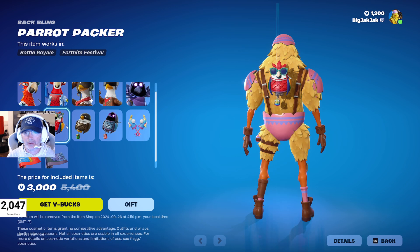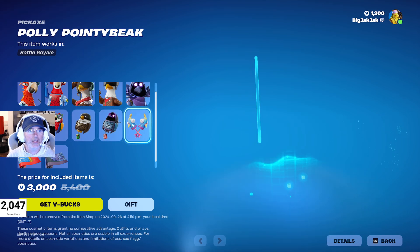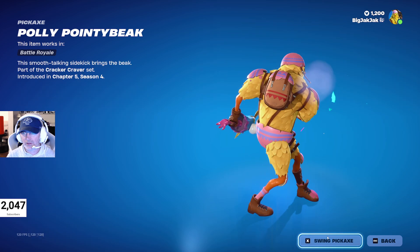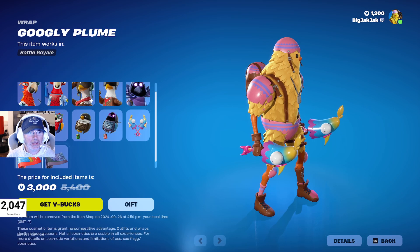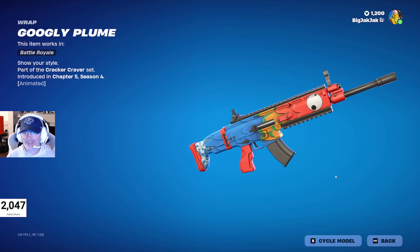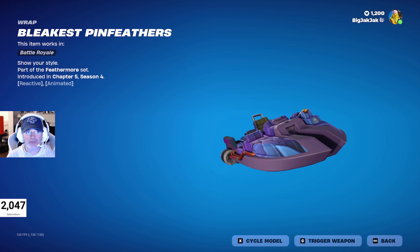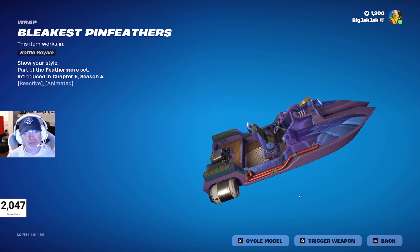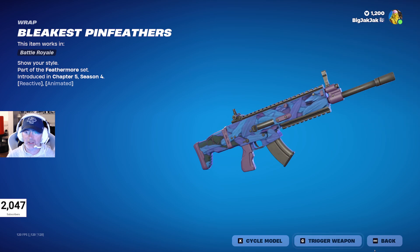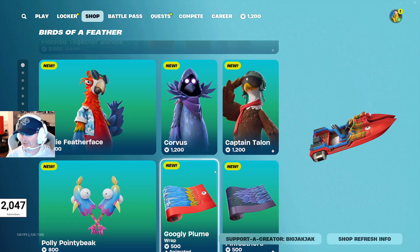Then we got their back blings that kind of match, and the Poly Pointy Beak pickaxes — let's swing those, pretty cool. We got the Googly Plume wrap — crazy eyes, hilarious. And then the Bleakest Pin Feathers spray with feathers falling off, that's awesome. Pretty fun pack overall; I expect to see a lot of people rolling these in the next few days.